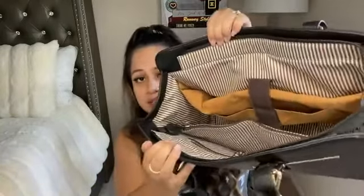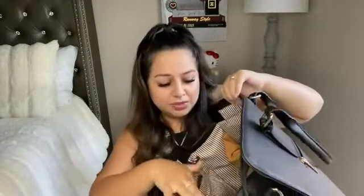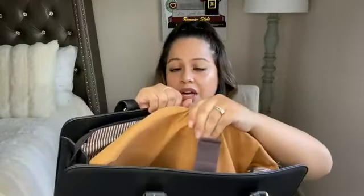Moving on to the inside of the bag — it is very very spacious, super duper spacious. It has so many compartments that you can be very well organized with this, and I absolutely love that because I love being very organized. The first compartment I want to share is obviously the most important one — since this is a laptop tote bag, it does have a padded section.